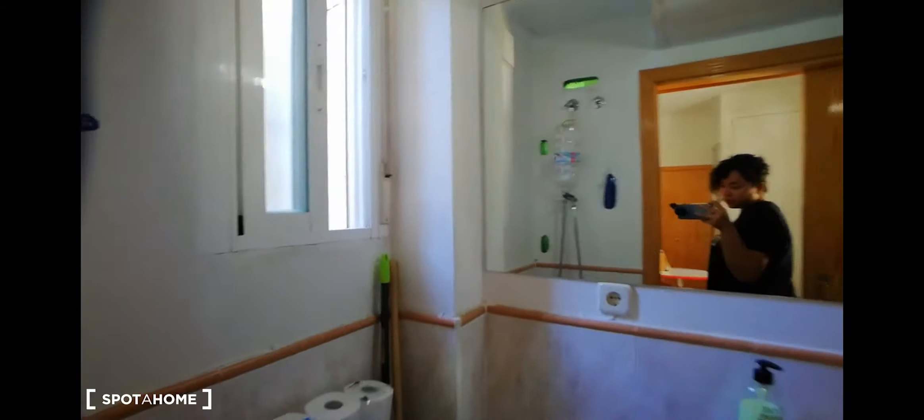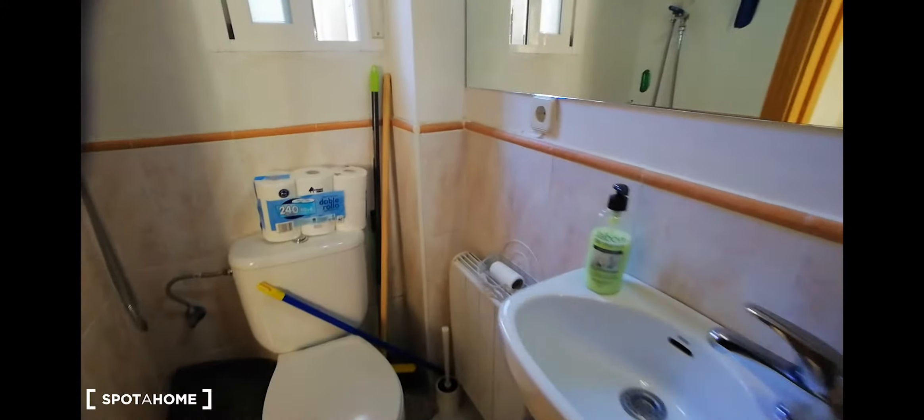So we have here the bathroom. We have a shower, sink, and the toilet, and there's another window there.